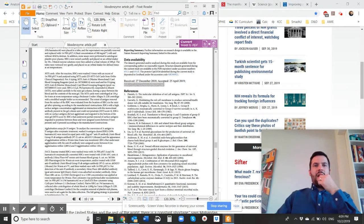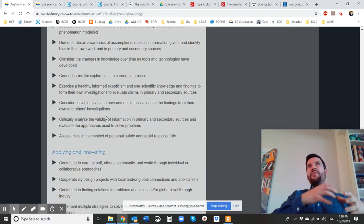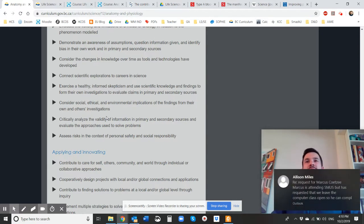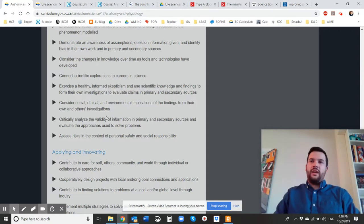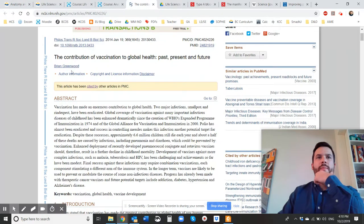The reason I'm going through all of this is because in the new curriculum, one of the things students need to do is exercise healthy informed skepticism, use scientific knowledge and findings to form their own investigations, and evaluate claims in primary and secondary sources. They also need to critically analyze the validity of information and evaluate the approaches used. It's really important that you as a student learn to see that something posted on Facebook is not quite as accurate as something written in a scientific journal like Science or Nature.